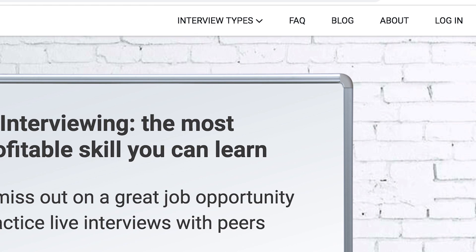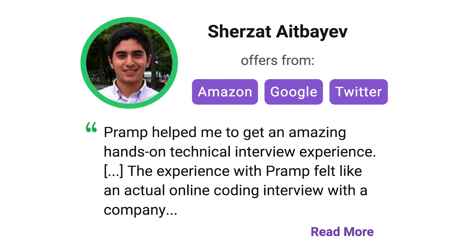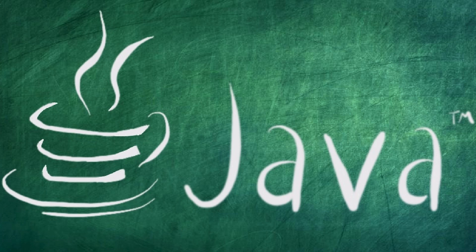Overall PRAMP is an awesome platform to practice your technical skills, your interviewing skills, and prepare for interviews at companies like Google, Facebook, Twitter, Amazon, Spotify, and more. So please go give PRAMP a try — you won't be disappointed. I'll leave a link for you guys in the description.